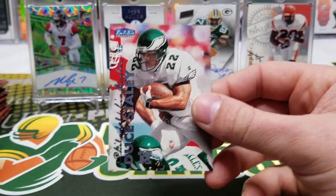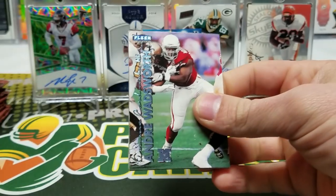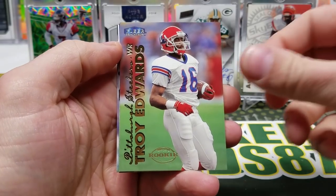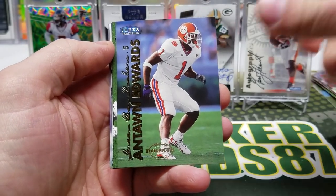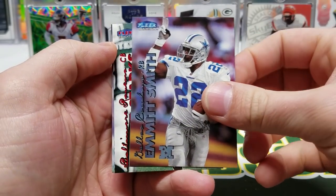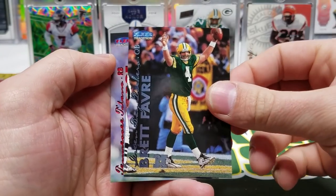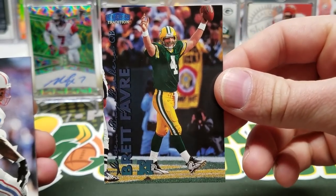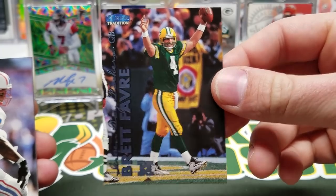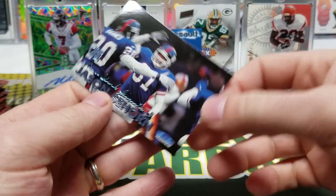Robert Brooks and Reggie Wayne. Deuce Staley — that's what's up right there. Andre Wadsworth, Brad Johnson, Troy Edwards rookie, Antwan Edwards rookie, Tony McGee, Emmett Smith. Dwayne Starks. Oh, Brett Favre — what an outstanding photograph. Super cool. Eddie George and Jason Sehorn.